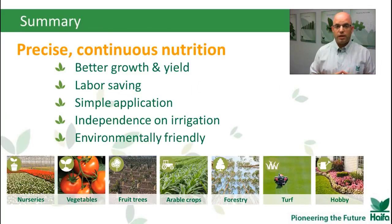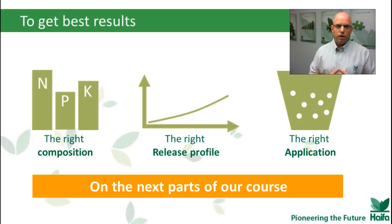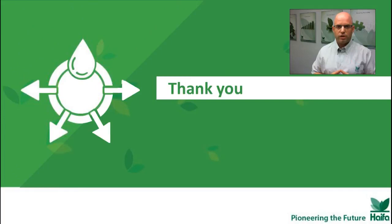So today, we've seen that beside the five major benefits of using CRF, CRF brings solutions to every one of these segments. It's much more than just a holistic approach. For the next chapters, after learning about multi-core technology and where and why, we now need to learn about the right NPK composition, the right release profile, and the right application. Thank you everybody, and see you next time.